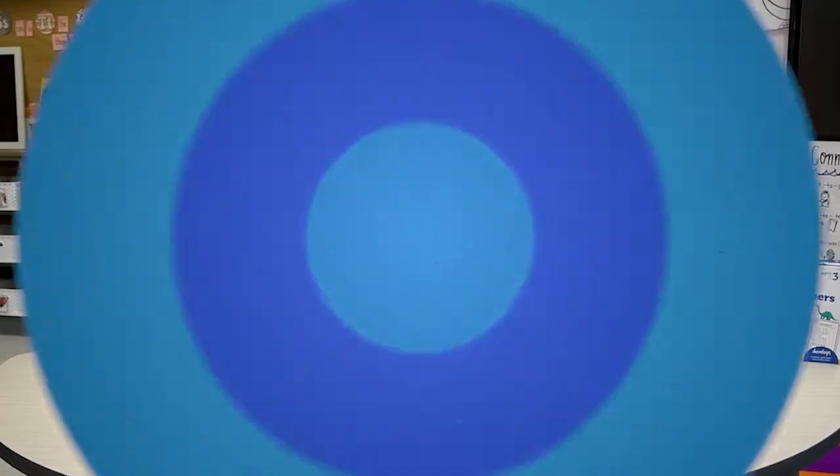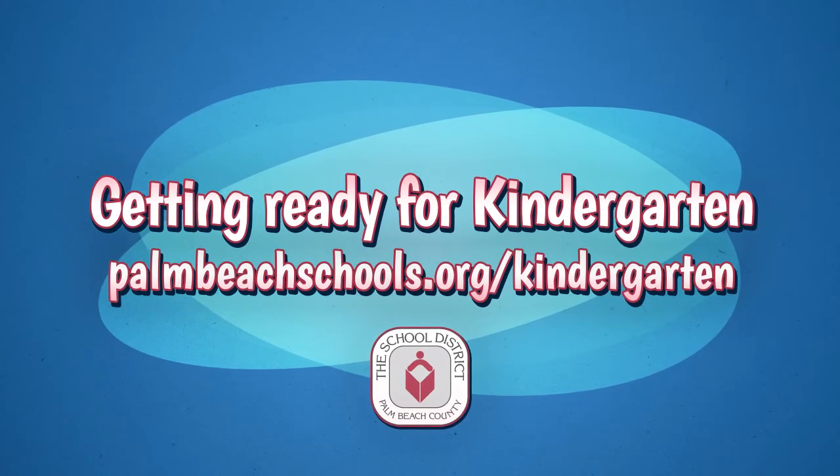To rewatch this video and find more resources, go to palmbeachschools.org/kindergarten — and happy practicing!